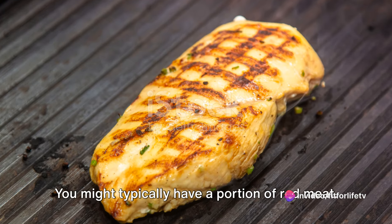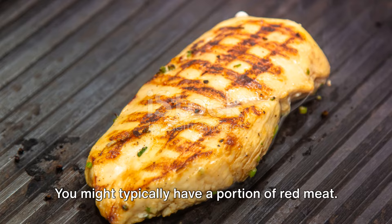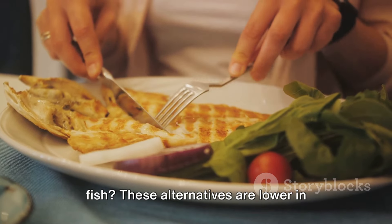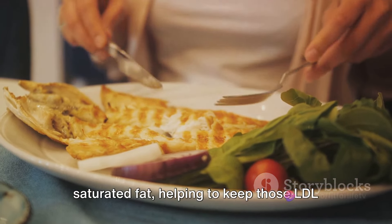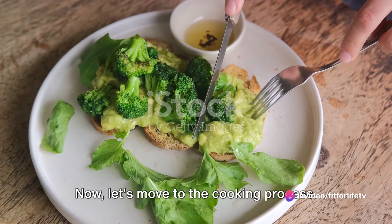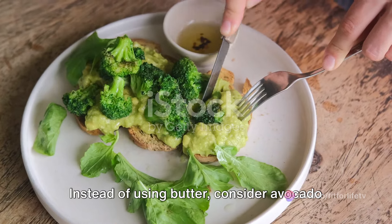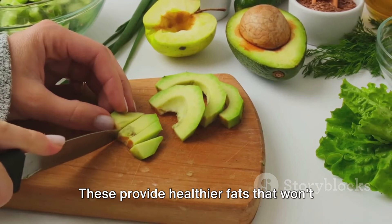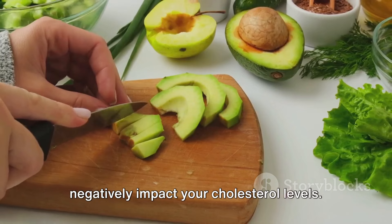Imagine your dinner plate — you might typically have a portion of red meat. Why not replace that with lean poultry or fish? These alternatives are lower in saturated fat, helping to keep those LDL cholesterol levels in check. When it comes to cooking, instead of using butter, consider avocado or olive oil. These provide healthier fats that won't negatively impact your cholesterol levels.